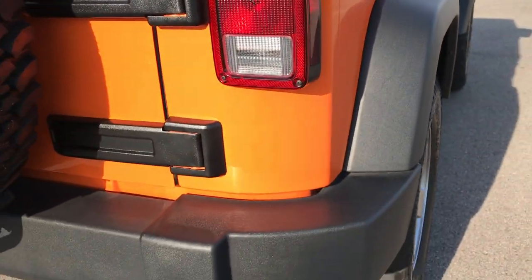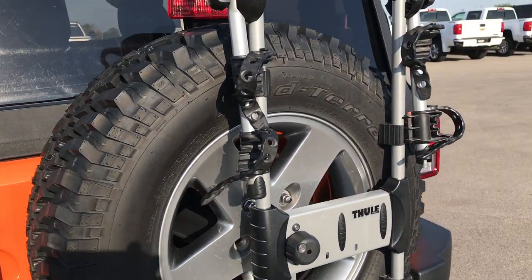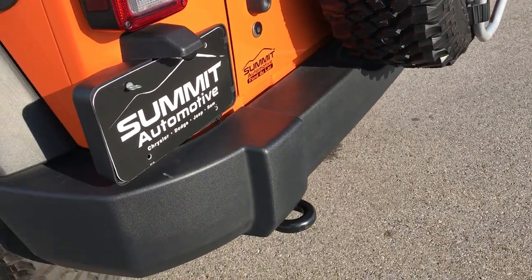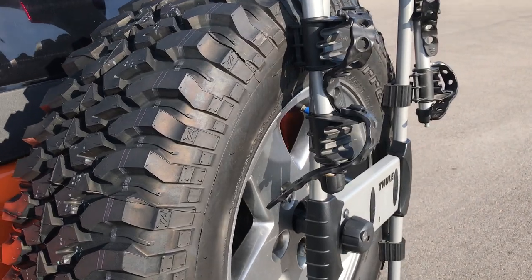The rear bumper is very, very clean as well. You can see it does have a bike rack on the tire carrier there. That bike rack has a lock on it, and we do have the key for the lock, so it's definitely usable.